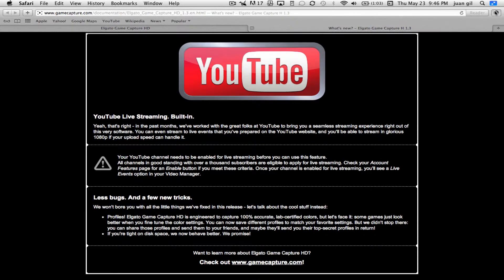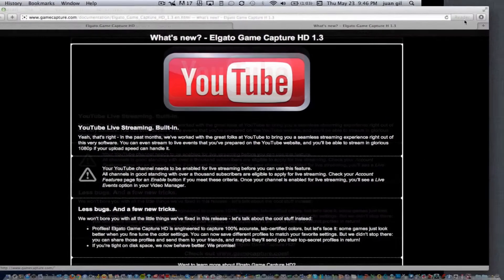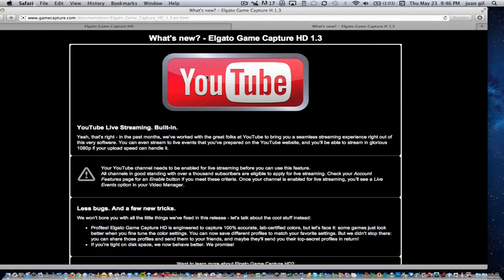Now that we have that taken care of, we could actually download. I've already showed you how to download, so please rate, subscribe, and tell me what you think of this new update. Thanks. Take care. Bye.